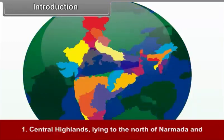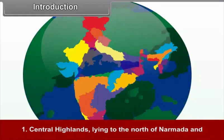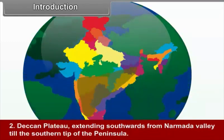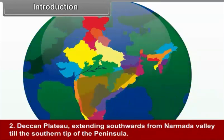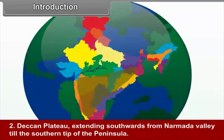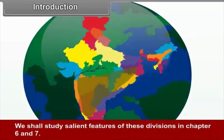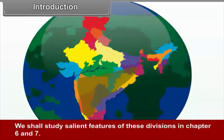River Narmada is considered as a boundary separating the peninsula into two broad divisions: 1. Central Highlands lying to the north of Narmada, and 2. Deccan Plateau extending southwards from the Narmada Valley till the southern tip of the peninsula. We shall study the salient features of these divisions in chapters 6 and 7.